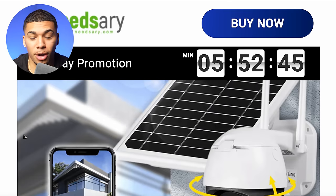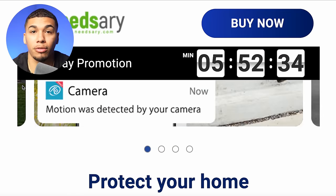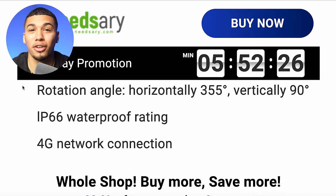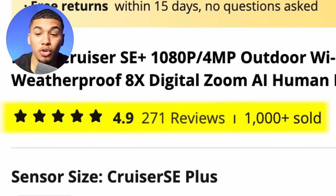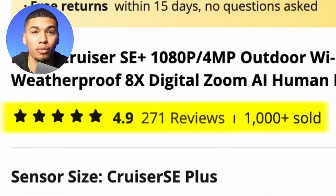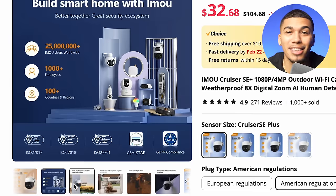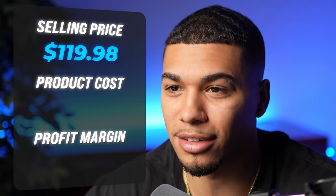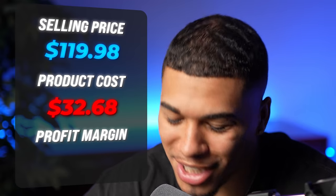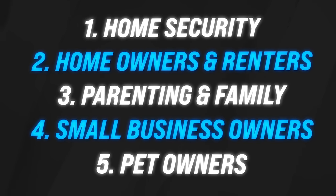This website looks very unprofessional — a huge countdown timer stuck at the top, text and images that are too big and hard to read, and a terrible color scheme. On AliExpress, we can get this item for $32.68 with free shipping, with over 1,000 sold, 270 reviews, and a 4.9-star rating. Do not sleep on that AliExpress content — use those videos and images on your product page or in ads. The competitor wasn't charging shipping, so the selling price is $119.98. With a product cost of $32.68, that gives a profit margin of $87.30 per sale. The five interests to test are home security, homeowners and renters, parenting and family, small business owners, and pet owners.